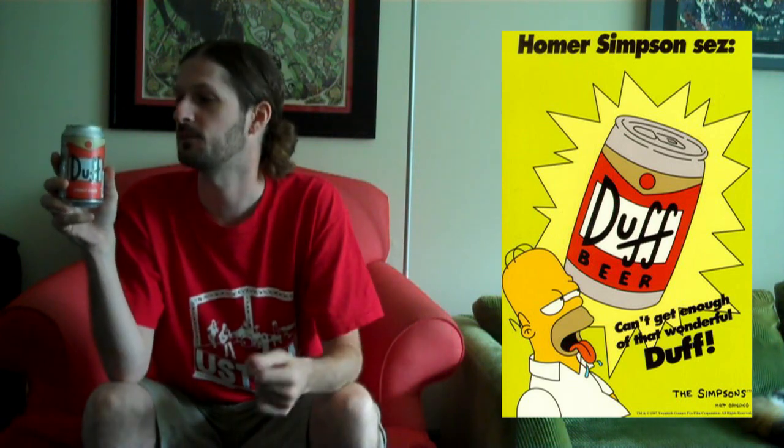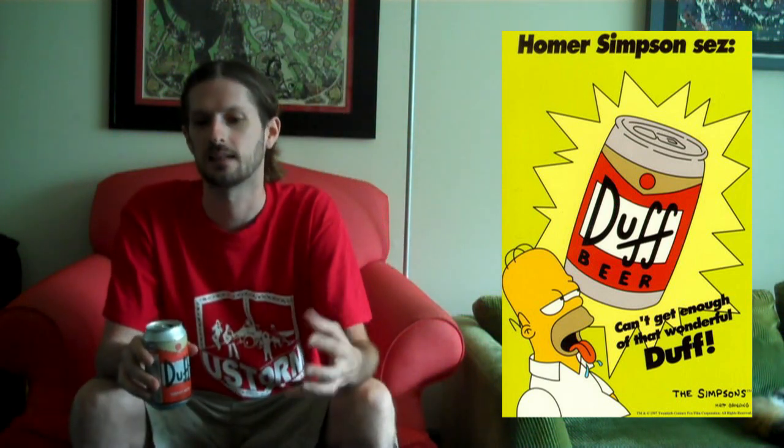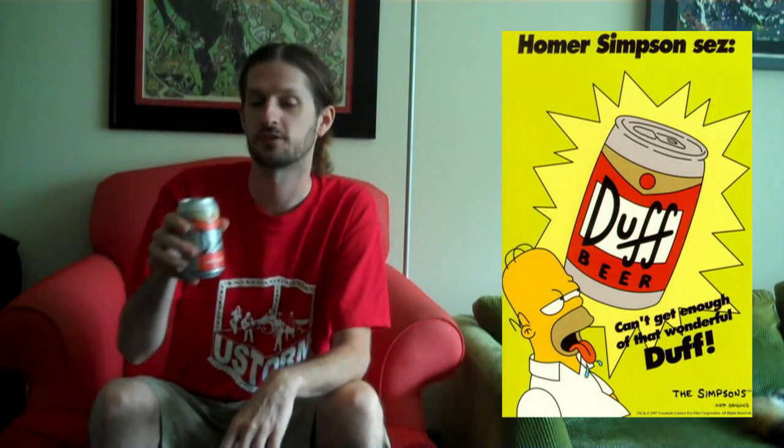Really excited about this beverage. I think this, more than anything, is just fun. It's all about having fun sometimes. Let's crack it open and see if it's actually worth buying or if this is something you stick on your shelf. Either way I'm keeping this can — I'm amassing a small collection of the packages, the bottles and cans that I really like. This one's definitely going on the shelf.